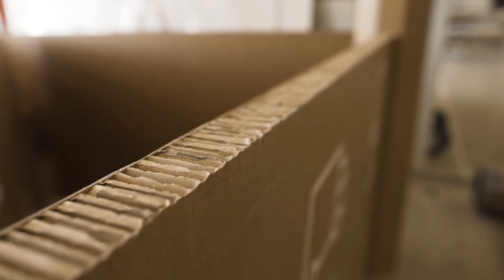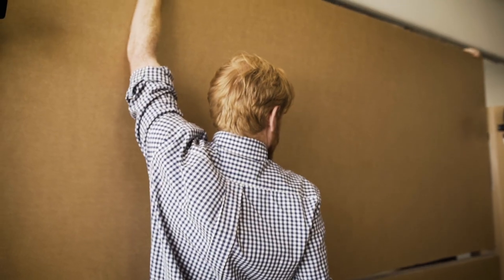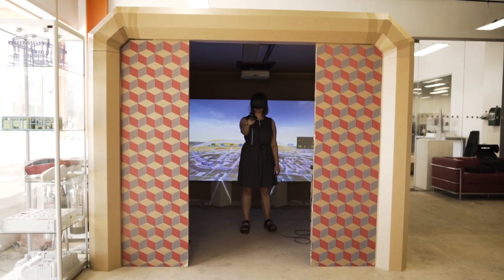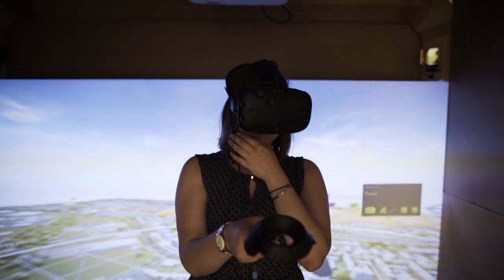Our fully brandable VR Cubed introduces affordable, portable and high-quality virtual reality experiences. Engineered from tri-wall technology, VR Cubed is one of the most sustainable and innovative offerings on the market.